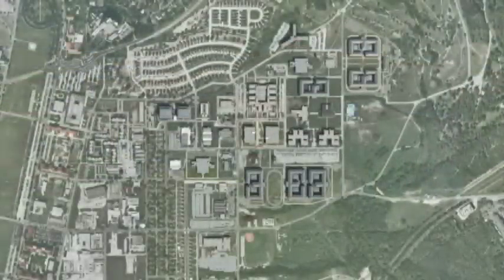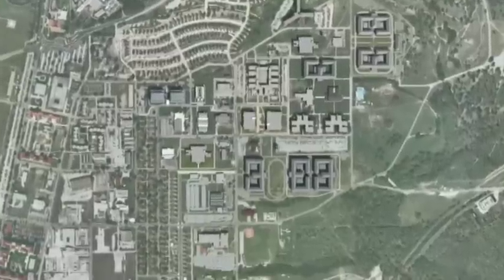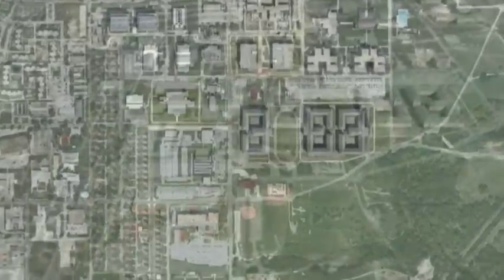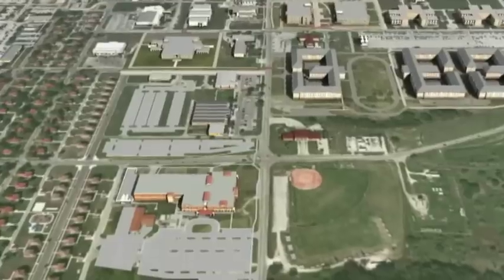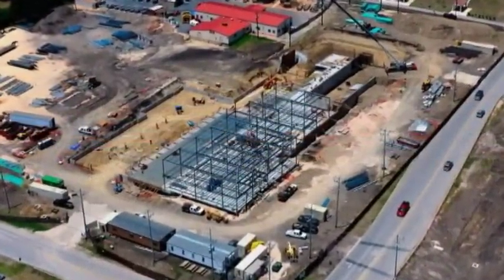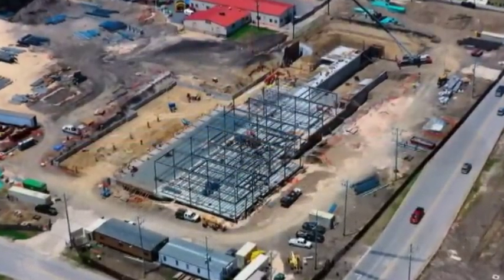To support the large influx of students, faculty, and family members associated with METSE and other BRAC initiatives, a new primary care clinic is being constructed adjacent to the METSE campus on Scofield Road. This two-story, 80,000-square-foot facility will be staffed and equipped to provide primary medical care for up to 48,000 beneficiaries.